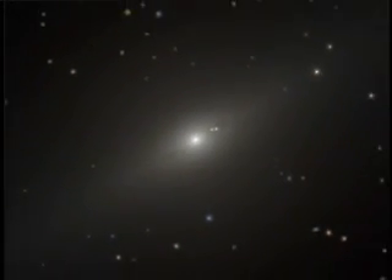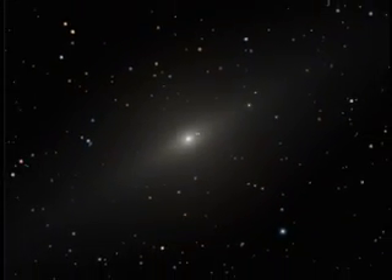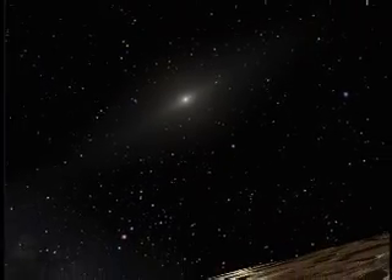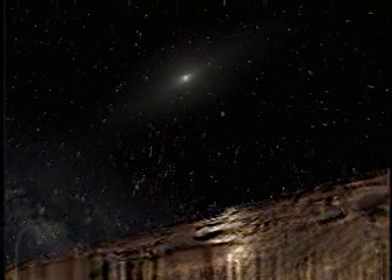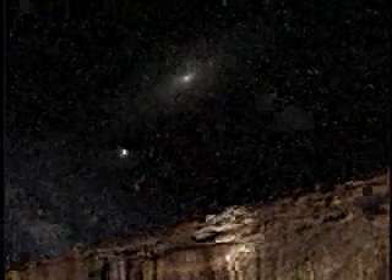From distant solar systems to our own, Hubble continues to lead the way in space exploration. On the extreme fringe of our solar system, farther than anything we've seen before, is a small body of ice and rock called Sedna. Sedna's discovery turned up a mystery: because of its slow rotation, astronomers expected Sedna to have a moon — but it doesn't. So the mystery remains.